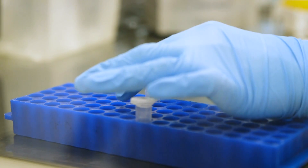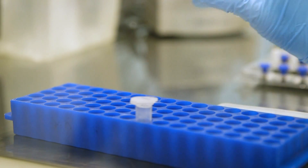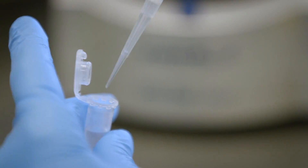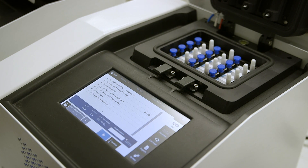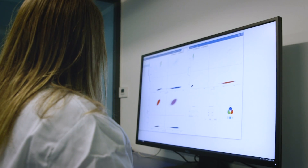At Stila we perform high-precision genetic analysis by a method called crystal digital PCR. Digital PCR is a way to detect and quantify individual molecules of DNA in a complex sample. Our system is really differentiated from qPCR in one major step, and the key is partitioning a sample into many droplets.